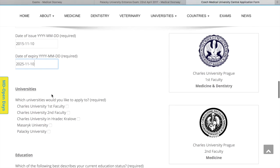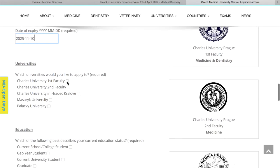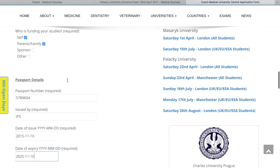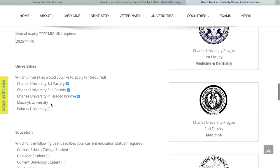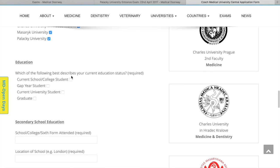Once you've done that, you choose the universities. You can pick up to five. Bear in mind that if you're applying for dentistry, that's offered by the First Faculty of Charles University, Hradec Králové, Masaryk, and Palacky University — so you can't apply to dentistry at Charles' Second Faculty. We're applying to medicine, so we'll apply to all five universities. There's no charge for using this form at all — it's completely free to use.